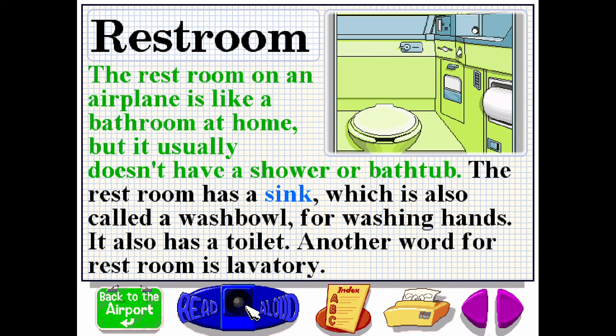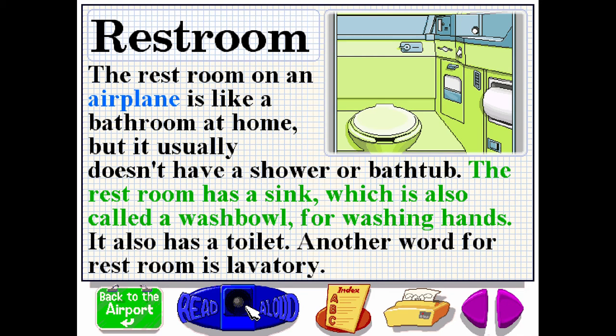The restroom on an airplane is like a bathroom at home, but it usually doesn't have a shower or bathtub. The restroom has a sink, which is also called a washbowl for washing hands. It also has a toilet. Another word for restroom is lavatory.